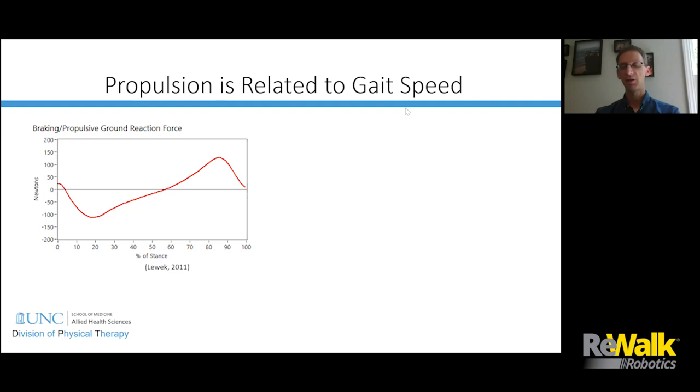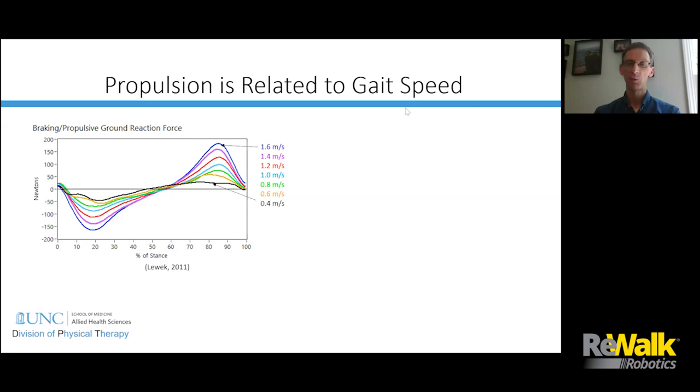If we think about how that anterior-posterior ground reaction force typically presents: at the beginning of stance, we have a braking force which slows you down. As you move through mid-stance, that force transitions into an anteriorly directed force pushing you forward. The magnitude of that anteriorly directed force is your propulsion force. Gait speed is directly related to propulsion — if you walk faster, it requires greater propulsion force; if you slow down, it requires less.